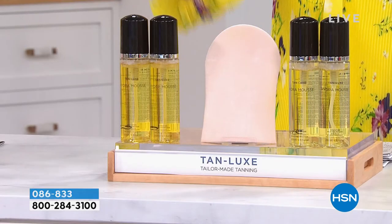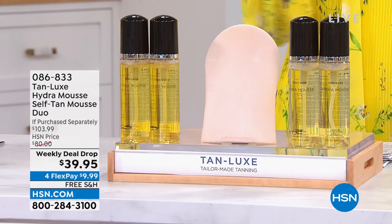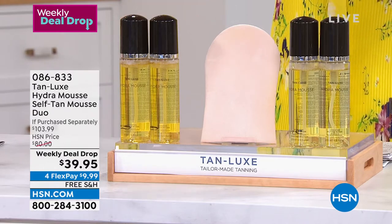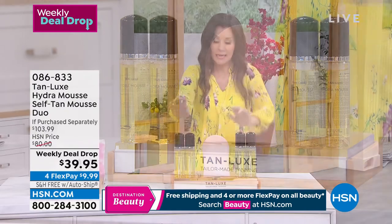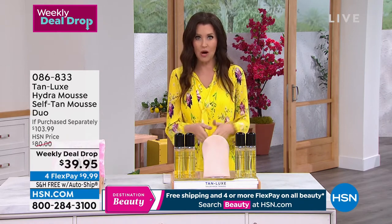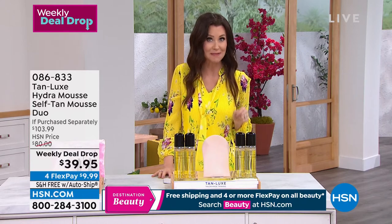It dries practically like water. One is $49 — don't get one. Get two for $39.95. You can choose if you want the medium dark or the light medium. Usually you choose the color of your skin right now, so if you are fair skin like me, you go with the light medium. You still get a beautiful deep tan.